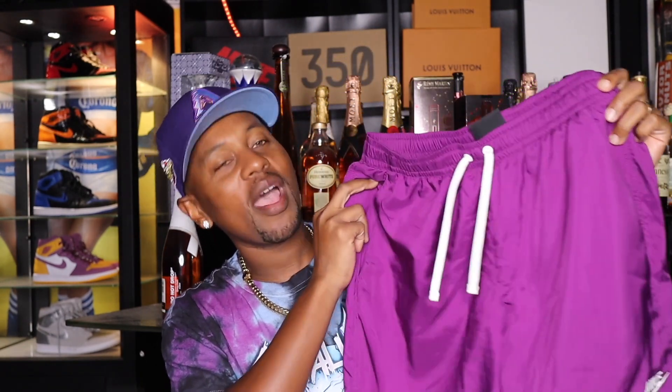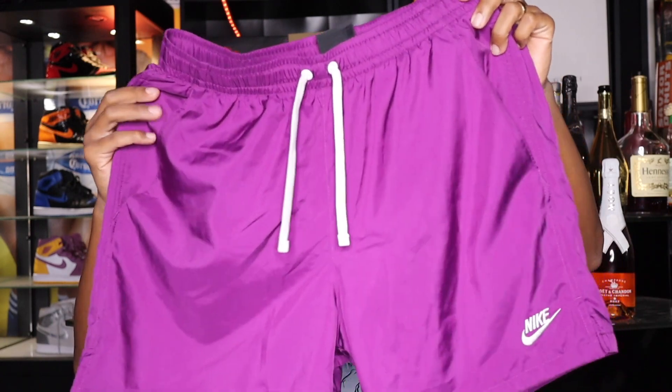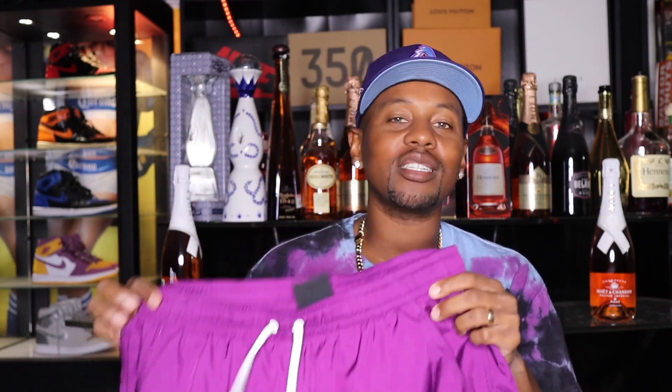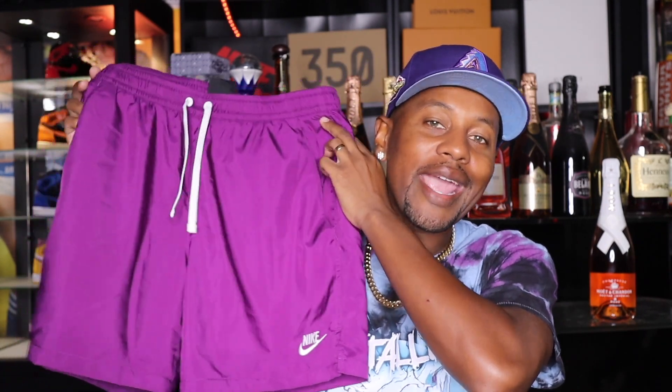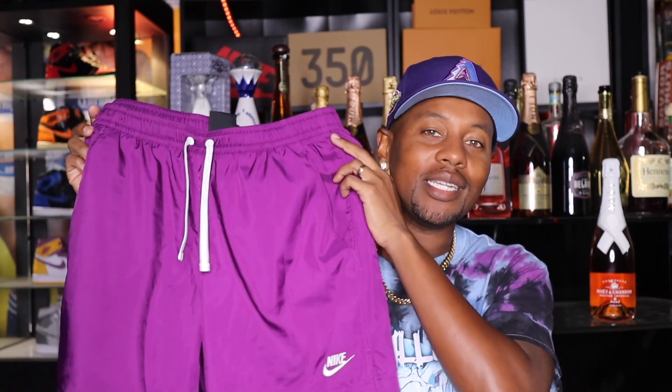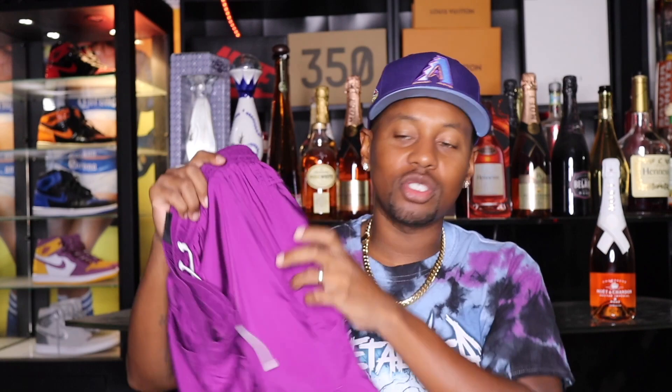I'm going to go with All Faithful for number one. Right here, the first pair, we do have the Nike woven shorts. This is a purple colorway. The thing about the Nike woven shorts is they're very, very versatile. They've been coming out for about two years and these are actually my favorite shorts just hands down. I have about 17 or 18 different pairs — different colors of these.